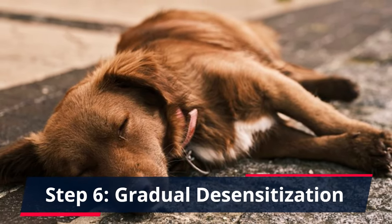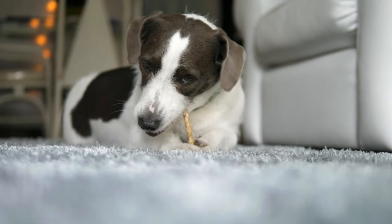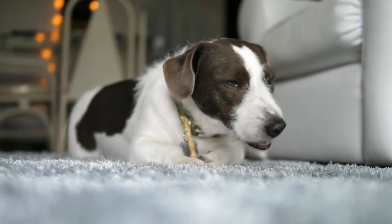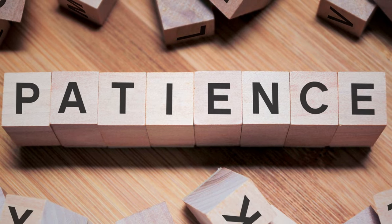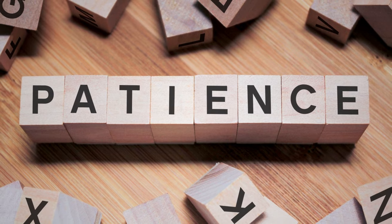Step 6: Gradual Desensitization. Gradual desensitization can help reduce food aggression. Start by standing a bit away from your dog when they're eating, then gradually get closer over time. This process can be slow and requires patience, but it's an effective way to reduce food aggression over time.